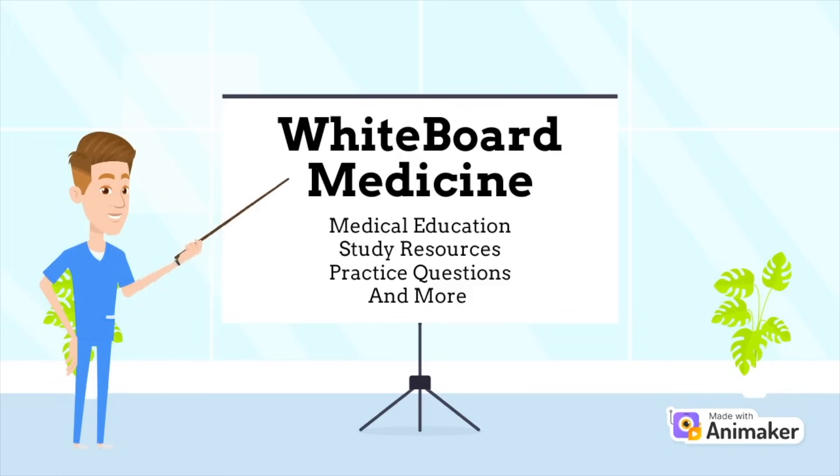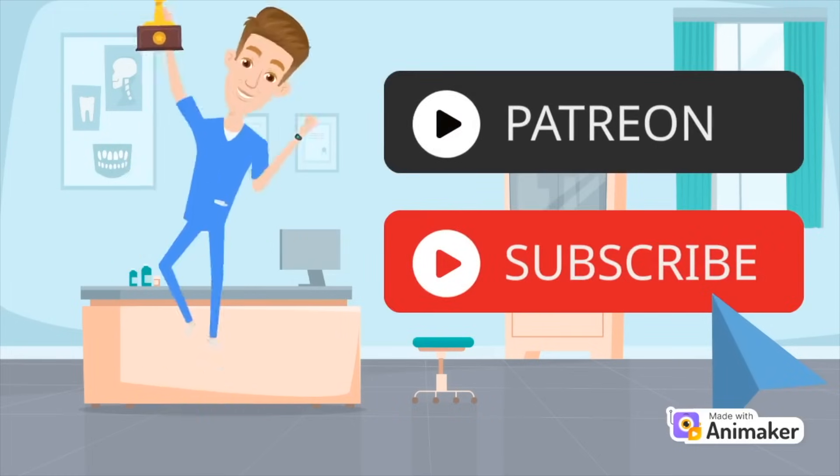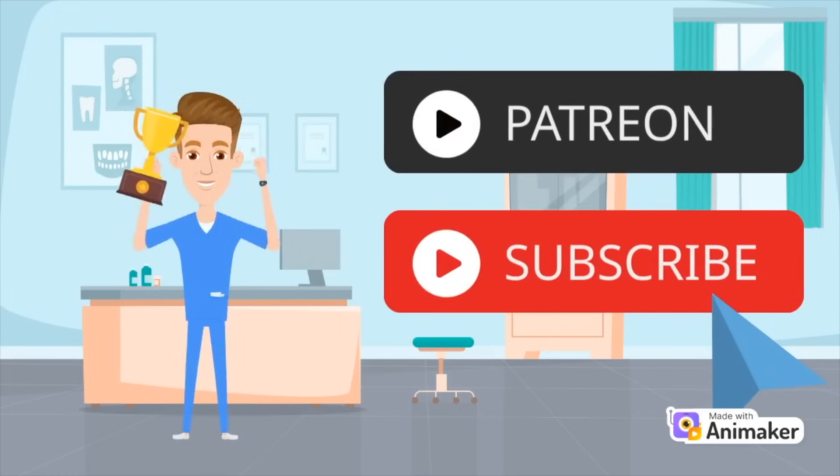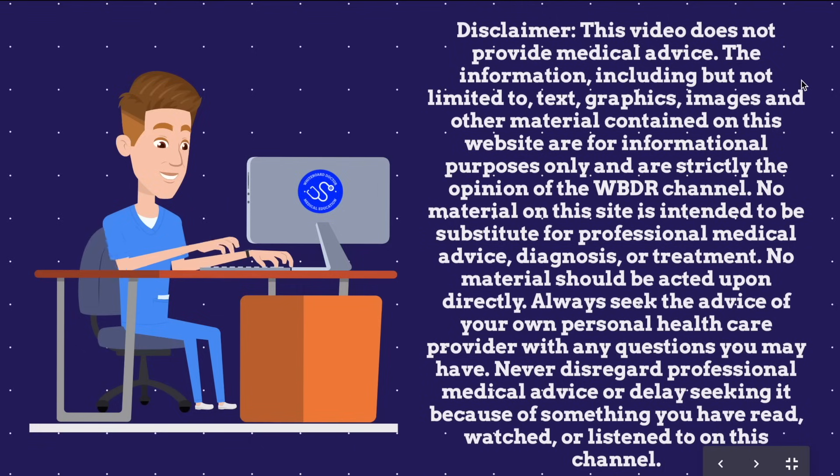We would love for you to join our community by subscribing — hit that bell button. We're also working to build a high-yield Patreon page. It's going to be full of practice questions, video outlines, notes, commercial-free content, and much more. None of these videos are intended to be acted upon as medical advice. Please pause the video here and read this disclaimer in its entirety before moving on.